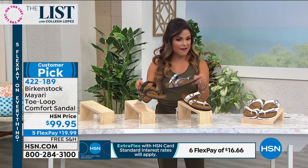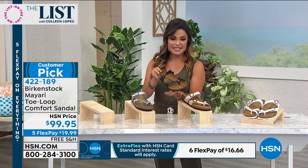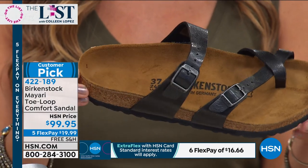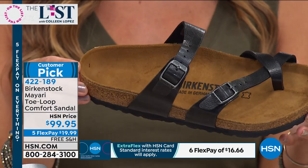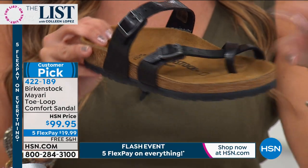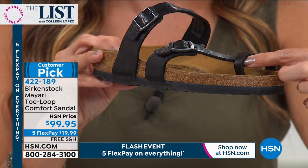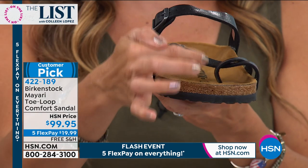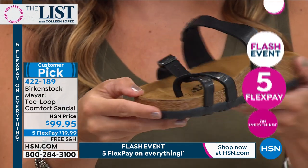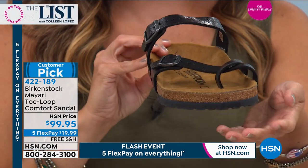We also have it in what we're calling Licorice — a deep, dark black with a great sheen to it. That classic Birkenstock footbed with all that arch support, the deep heel cup, the little toe bar. Everything is soft and really well designed. If you avoid sandals or anything between the toes because you don't like how it feels, this doesn't roll, it doesn't dig in — it's a flat design, all about comfort.